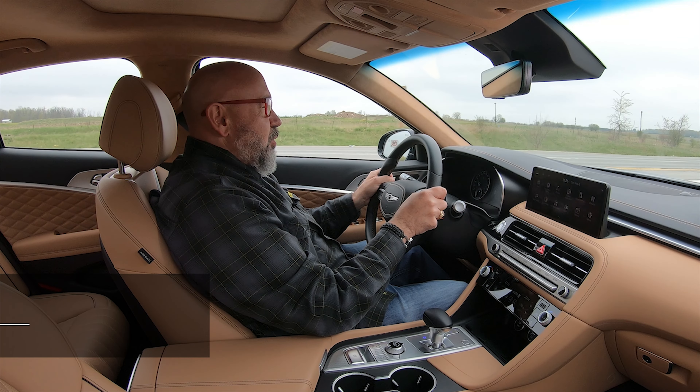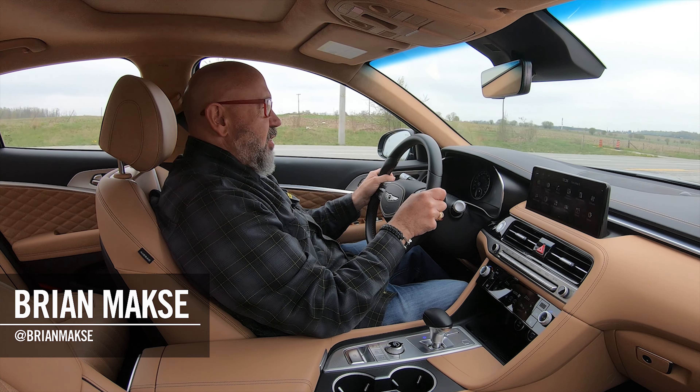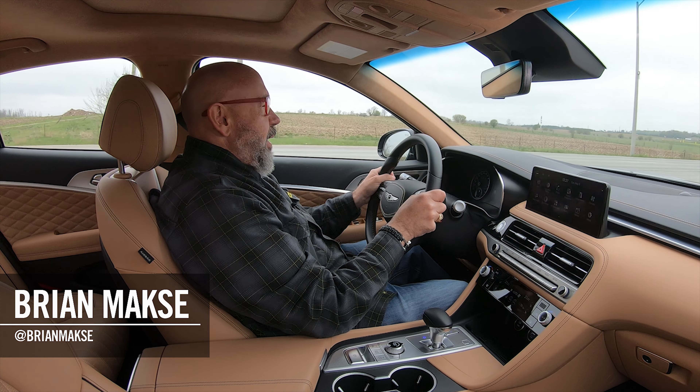I'm your host, Brian Max — racer, lover of driving fast, fun things. And on this channel, you get reviews for drivers from drivers.